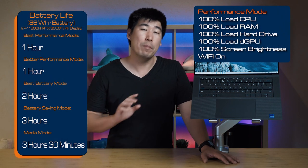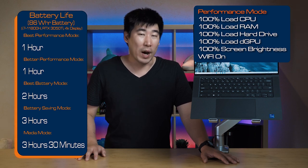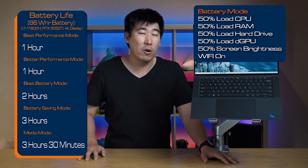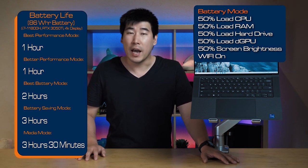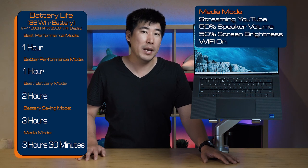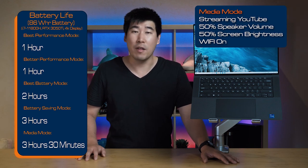I performed a battery life test on this unit, configured with an i7, RTX 3050 Ti, and a 4K display. I tested five different power modes. In best performance, it got one hour. In better performance, also one hour. In better battery life mode, two hours. In battery saving mode, three hours. And in media mode, three hours and 30 minutes.